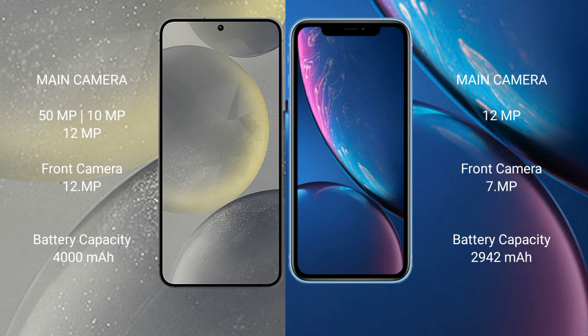The Samsung Galaxy S24 has a 4000mAh battery with 25W fast charging support. The iPhone XR has a 2942mAh battery with 20W fast charging support.